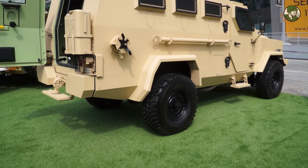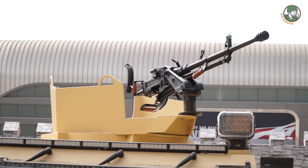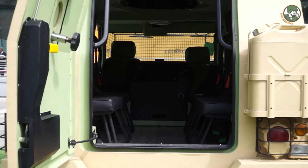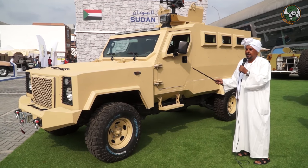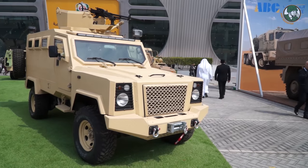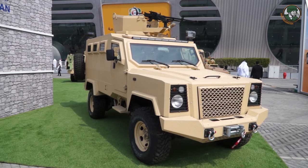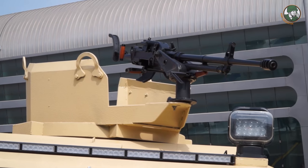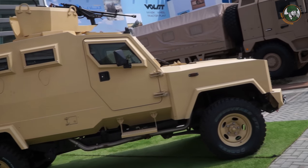The new product for IDEX 2017 is the TACA-2 armored personnel carrier, carrying up to 10 persons. It is equipped with a 12.7mm heavy machine gun and offers a protection level of B-6.